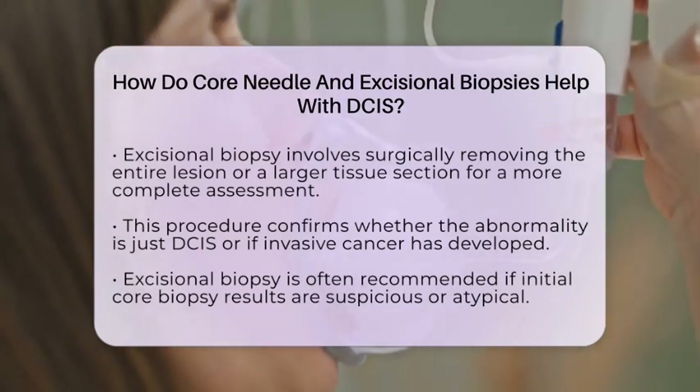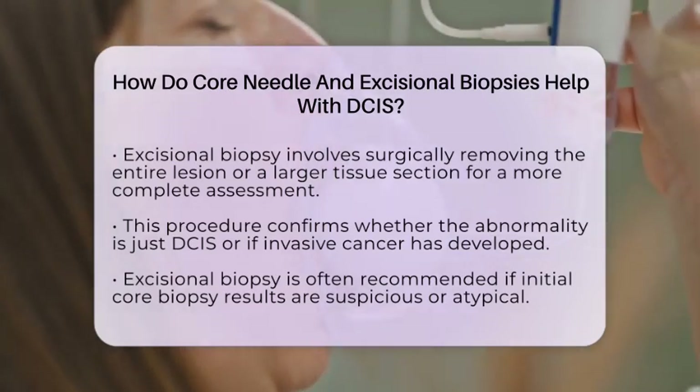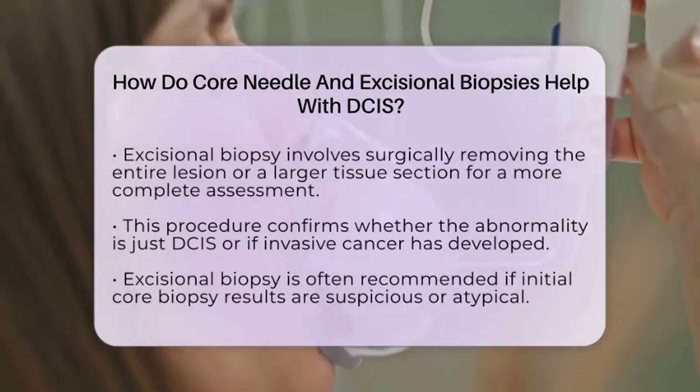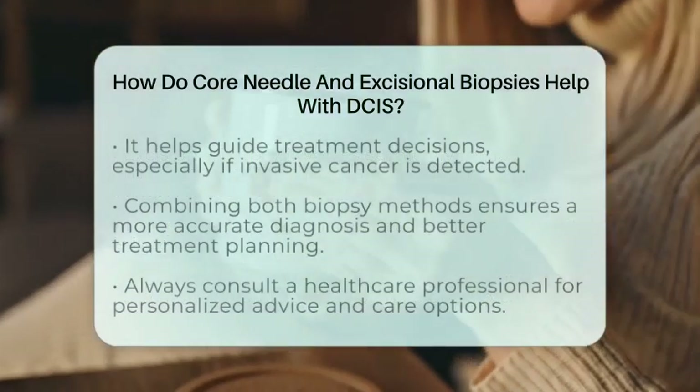Because core needle biopsies can sometimes underestimate invasion, doctors often recommend an excisional biopsy if the initial results are suspicious or atypical. This step is crucial for planning treatment, as finding invasive cancer might mean more extensive surgery or additional procedures like lymph node evaluation.